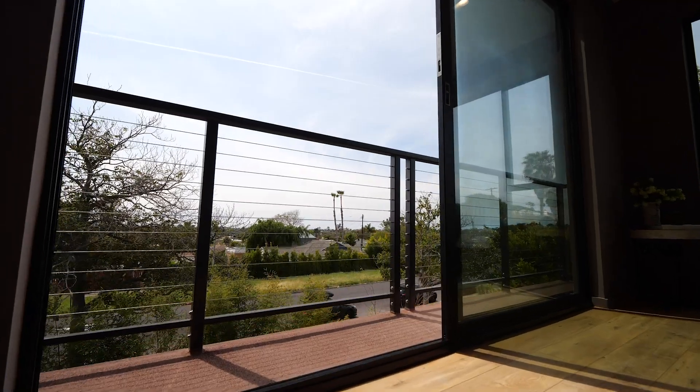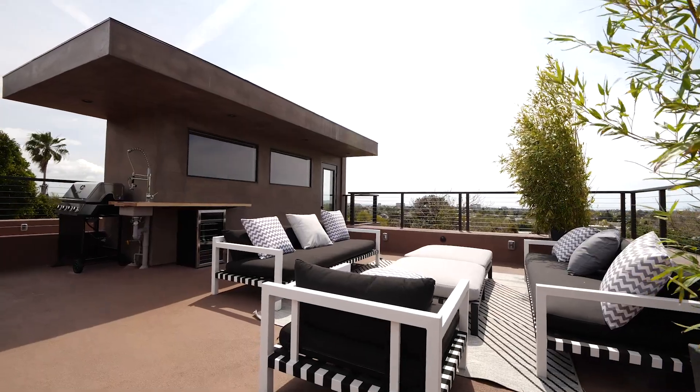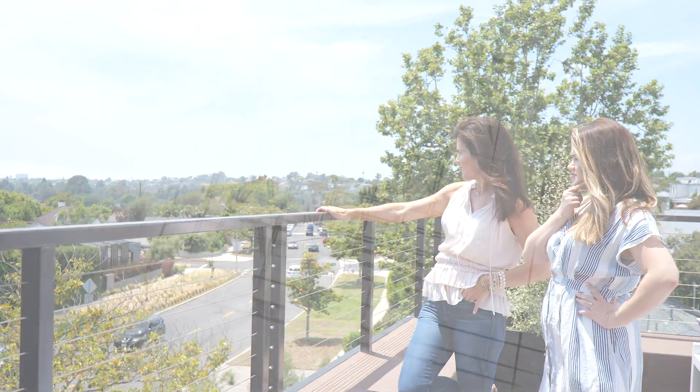This home has extensive outdoor space. It is complete with a fully equipped expansive rooftop deck taking in 365-degree views. Come and see this stunning home!